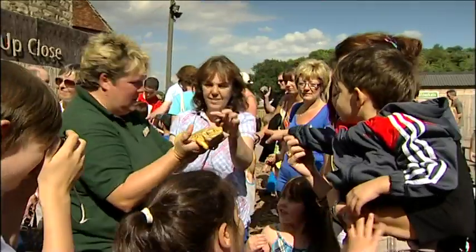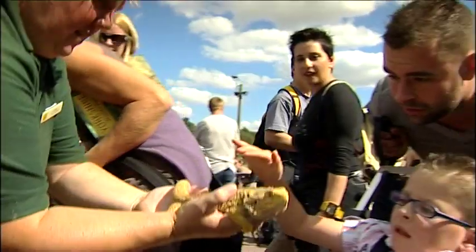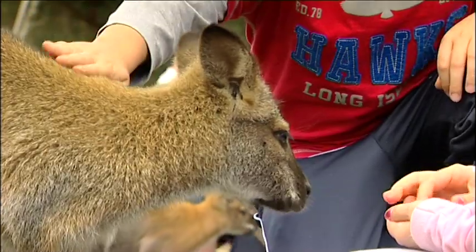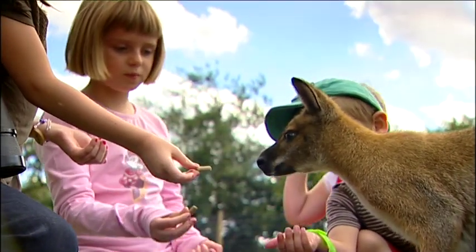For children, it offers an amazing opportunity to learn about nature and to have fabulous fun. Where else could you go and stroke a wallaby and just see animals that you've only ever seen on television or in books? It's absolutely amazing.